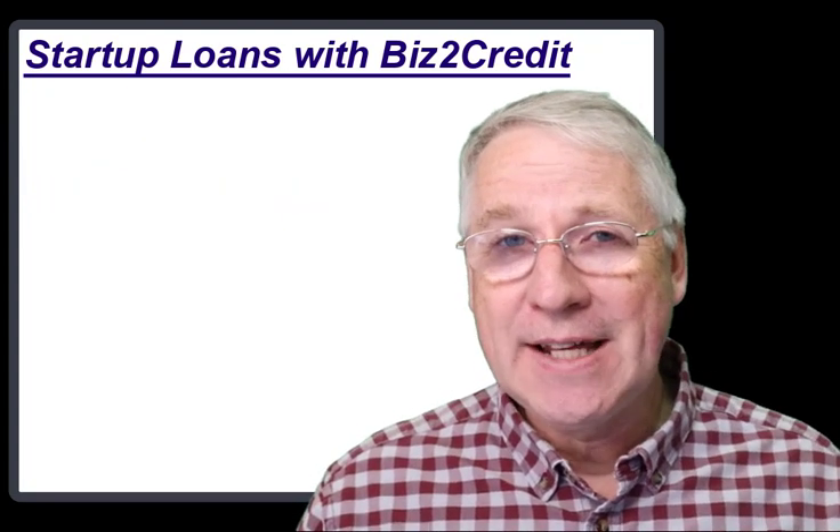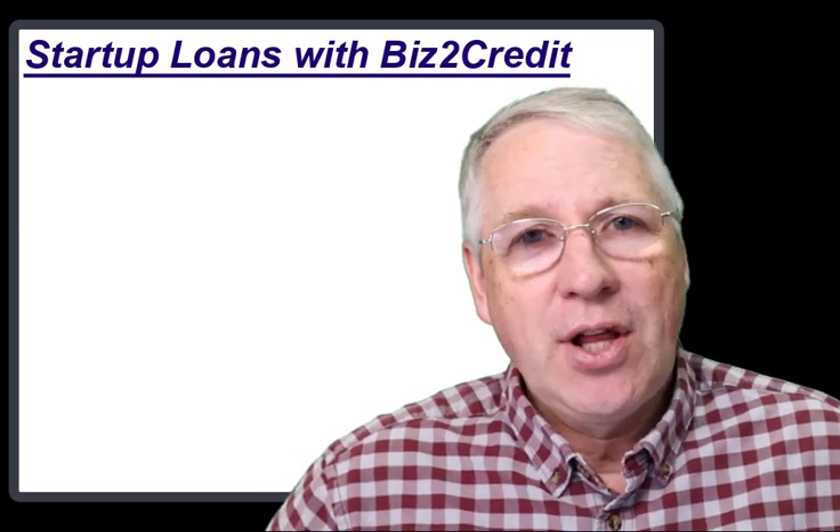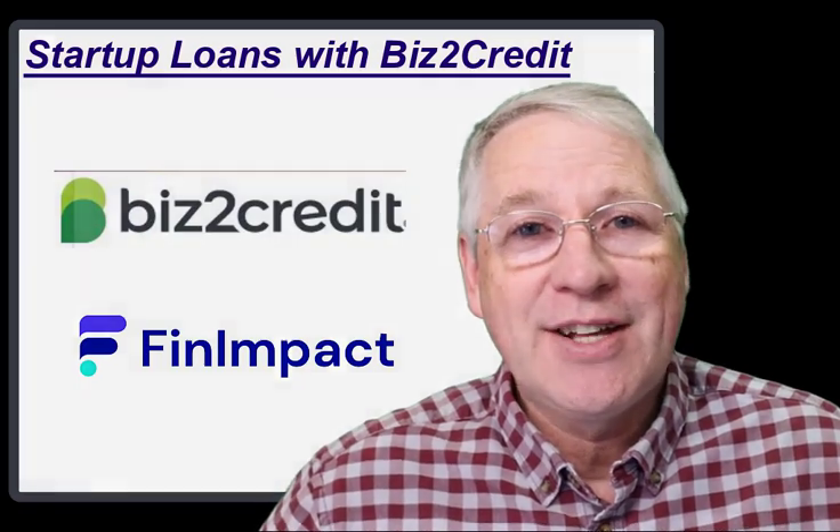So if you're looking for a way to get funding to help you scale up your startup business, then considering a loan with Biz2Credit is probably a good idea. Check them out — I think you'll be glad you did!